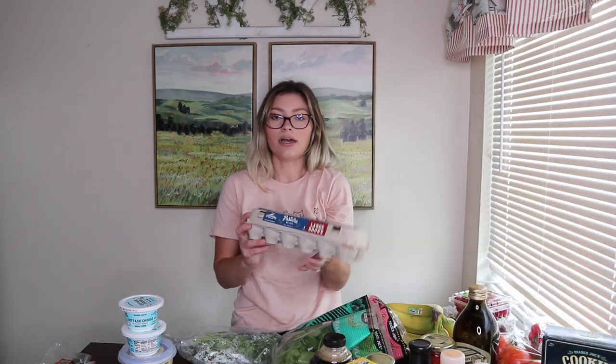For eggs, I normally get them from the egg farm near my sister's place, but I picked up the Chino Valley pasture-raised organic eggs this time since we're out. Back to proteins — I also get albacore white tuna in water. I like the Trader Joe's one and I also like the Wild Planet brand. I've always been a tuna person; it's another protein I get for myself.